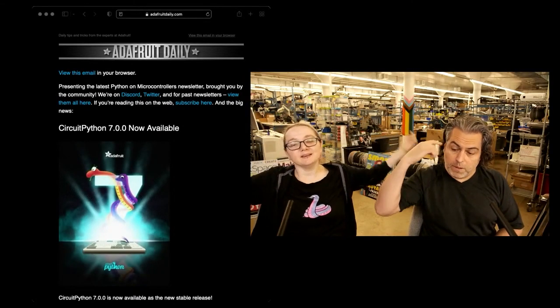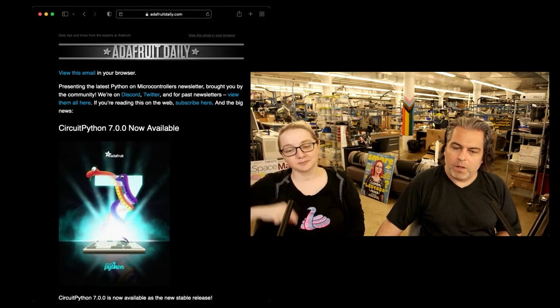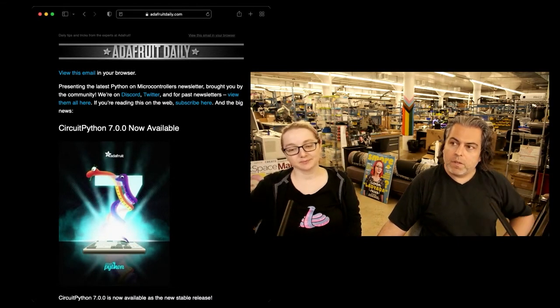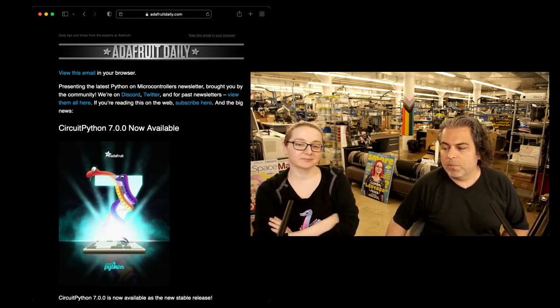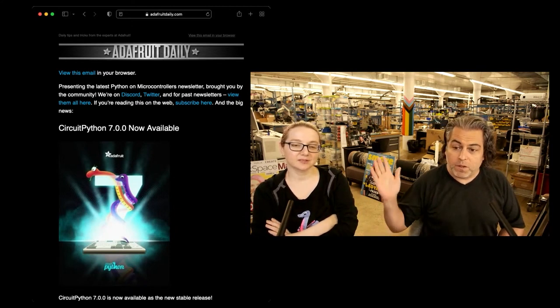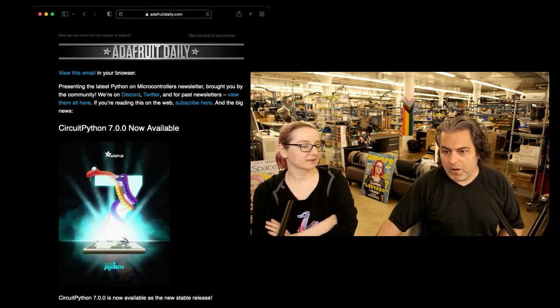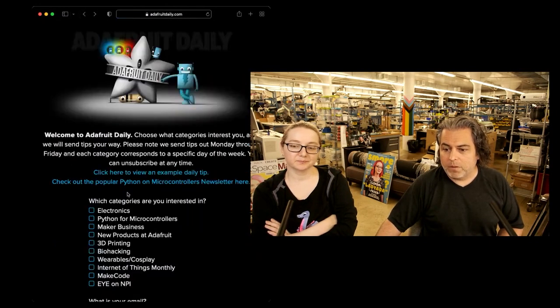This is the highlights — official release. Confetti! This is the highlights from our newsletter, about over 9,000 people who subscribe. We make it difficult to subscribe because we don't spam and we don't harvest emails. It's a separate website — go to adafruitdaily.com. You can look at the topics, or go to adafruitdaily and click Python for Microcontrollers.